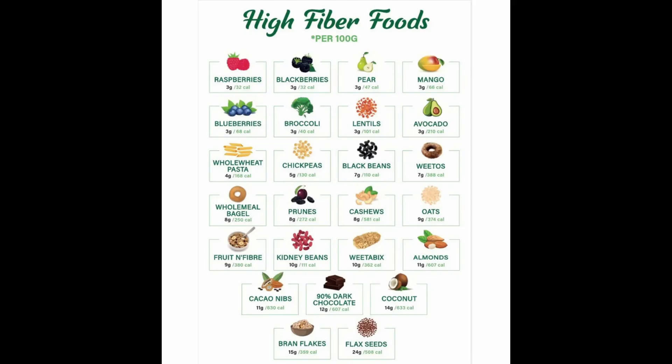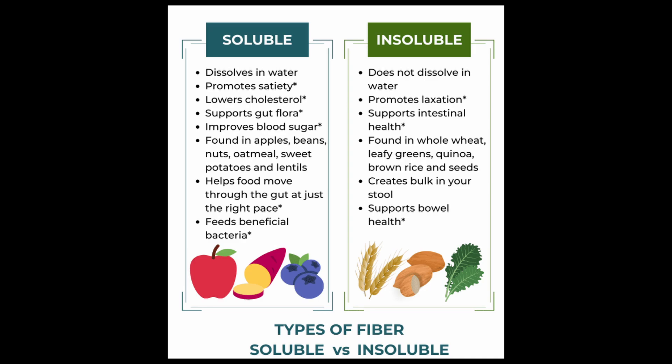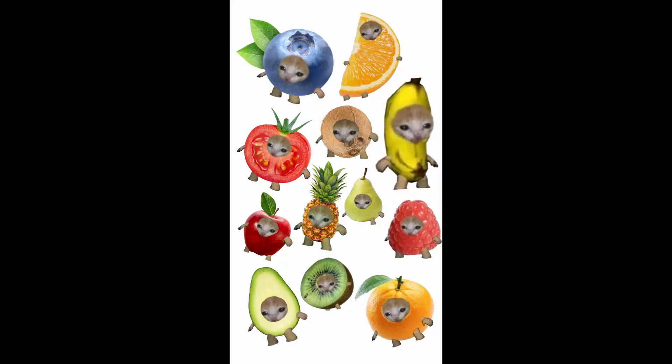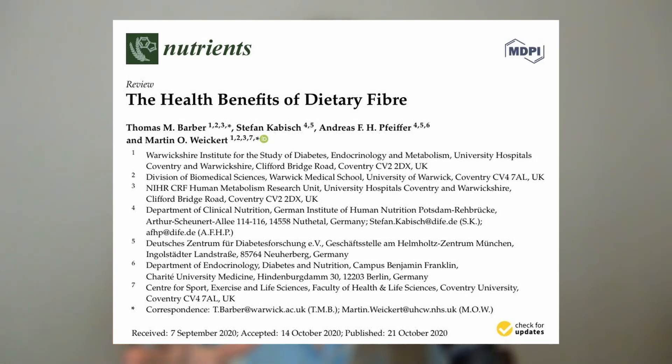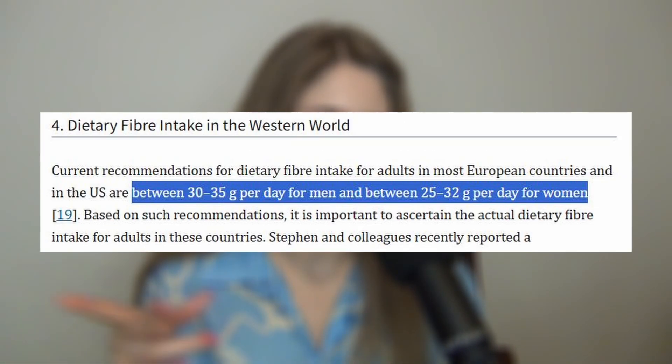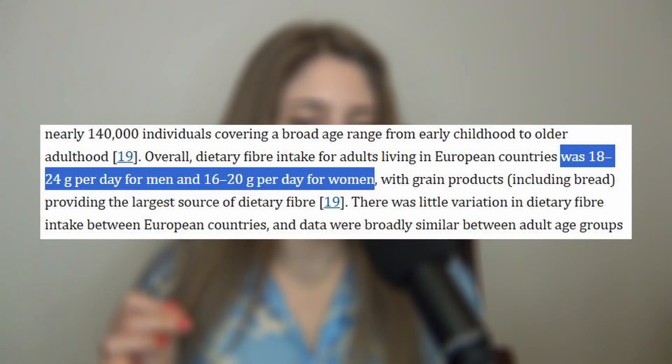Fiber is present only in plant foods — cereals, legumes, nuts, fruits, vegetables. There are many different types, both soluble and non-soluble, but generally if you consume a variety of plant foods you're getting a lot of the different types of fiber. People in the west following a basic western diet of high fats, high protein, and low fiber usually do not get enough of it — we get around two-thirds or less of the recommended amounts, which is why a lot of people have very poor digestion.